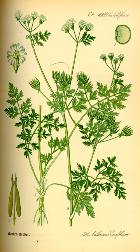Chervil, Anthriscus cerefolium, sometimes called French parsley or garden chervil to distinguish it from similar plants also called chervil, is a delicate annual herb related to parsley. It is commonly used to season mild-flavoured dishes and as a constituent of the French herb mixture fines herbes.